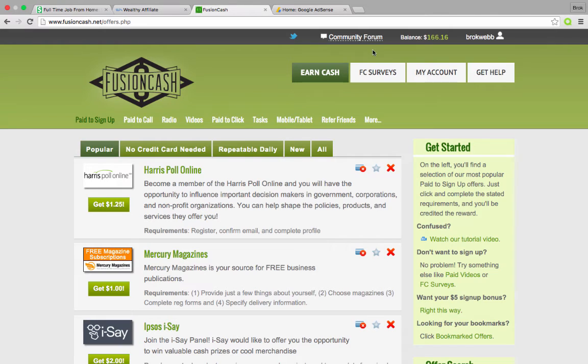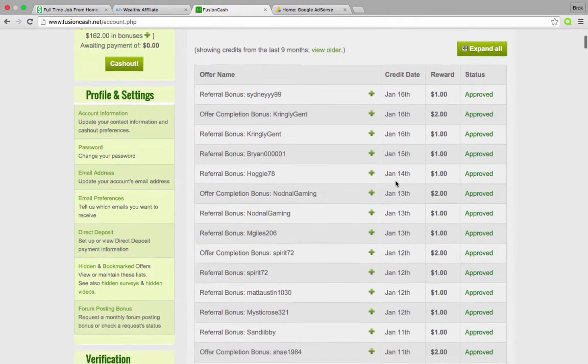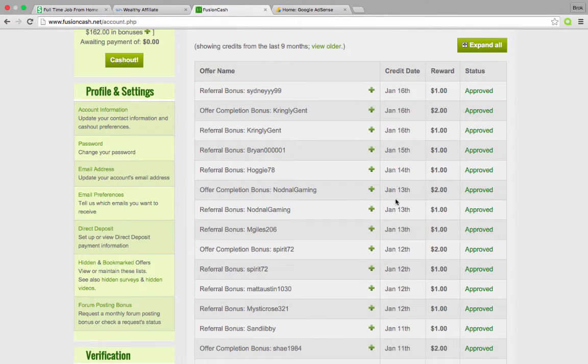I'm going to show you the inside of one of my pay-per-lead programs. You can see the referral bonuses — $1, $2 — and just over the last five days there are quite a few $1 payments. It's just for sending somebody from my website to a survey site and having them sign up. I'm earning $1 or more per person that I send.